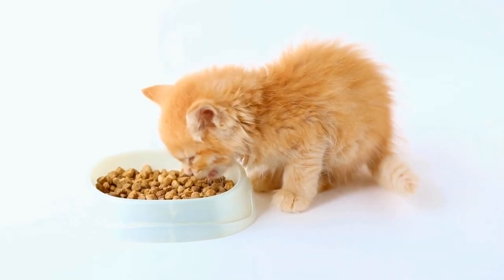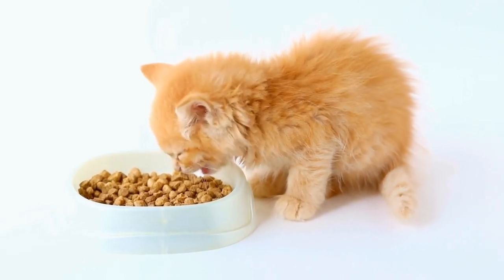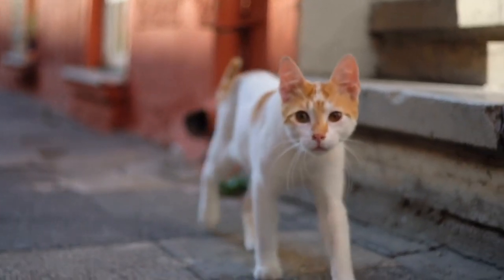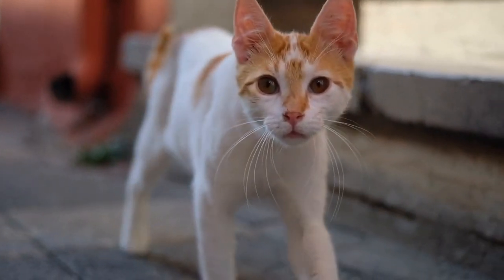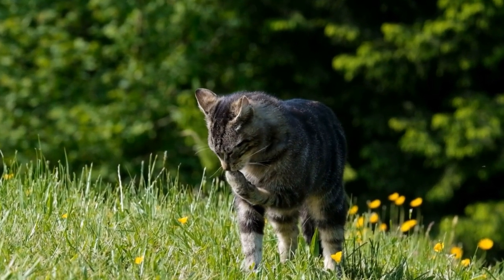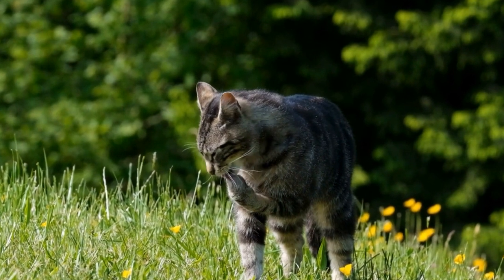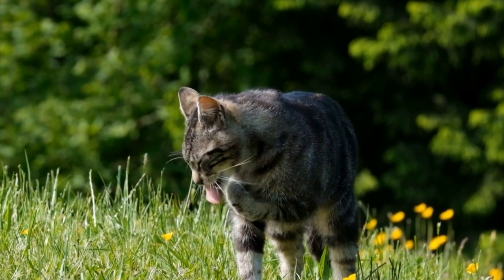Vaccination – Vaccines play a vital role in preventing respiratory infections in kittens. Ensure that your kitten receives all the necessary vaccinations recommended by your veterinarian. The core vaccines for cats usually include those for feline herpesvirus and feline calicivirus, both of which can cause respiratory infections.